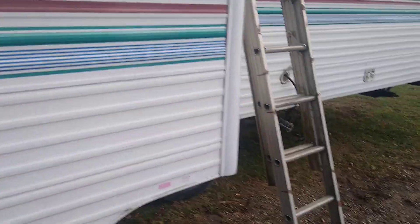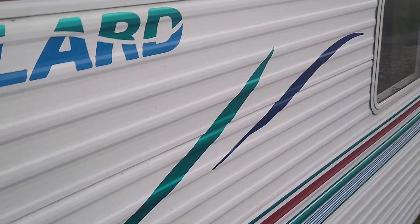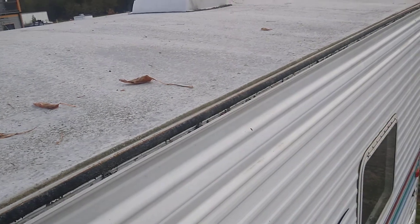Walk up to the roof. The price of this camper is $3,900 plus sales tax, which is roughly $300. That price is non-negotiable.